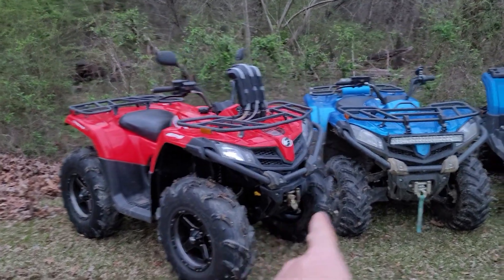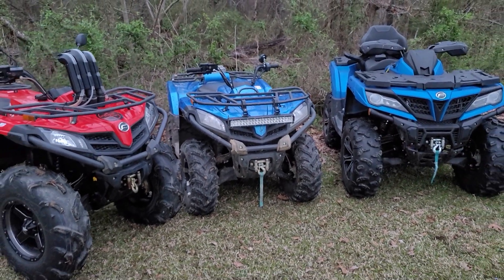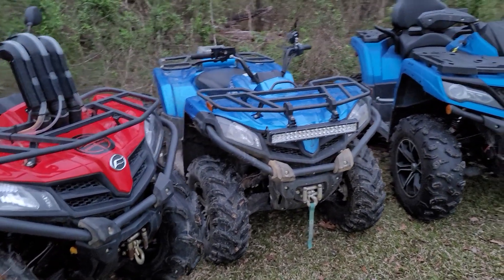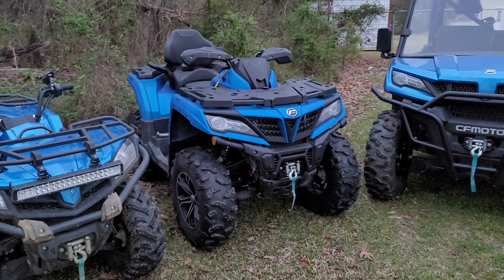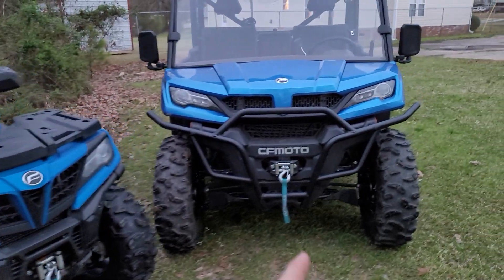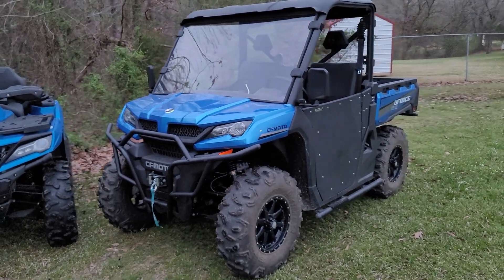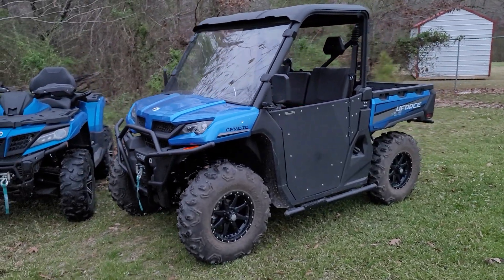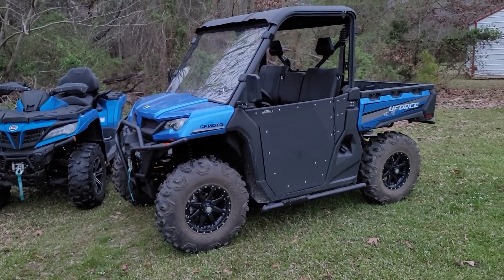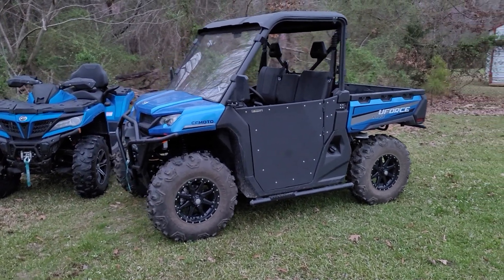That's a 2018. Here we have a 2020 C-Force 500 — bone stock other than a little bit of a clutch modification. And we have my wife's 2021 C-Force 800. And of course, I know this has kind of been hogging up the channel lately, the U-Force 1000. Boy, is she looking good. We're not done with her yet, but it's finally going to really get tested out this weekend at Mud Slingers, at a mud park.